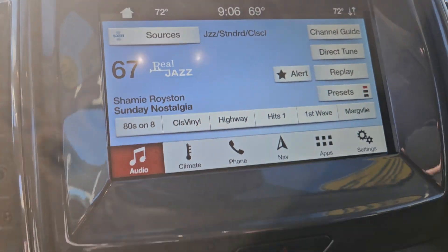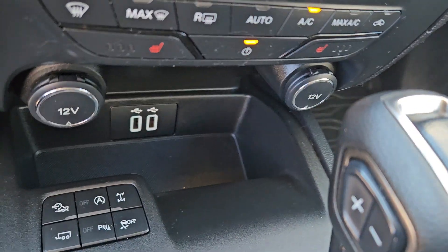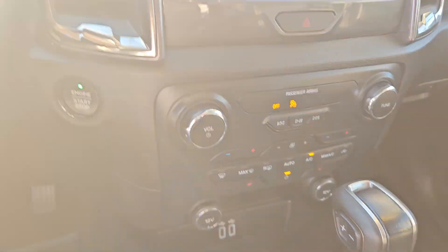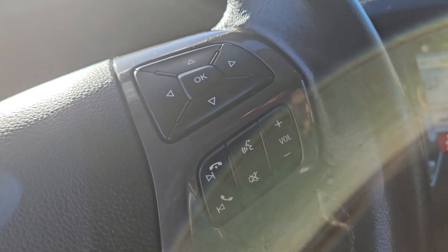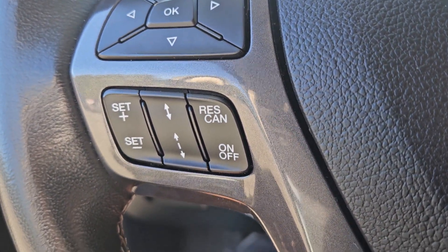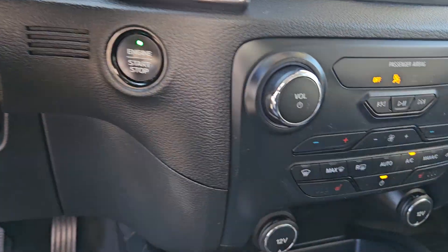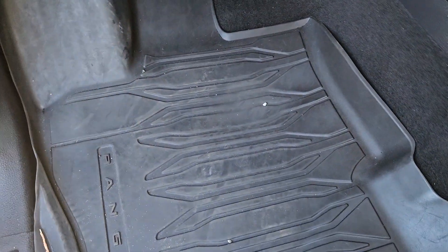It has the larger screen with navigation, and heated front driver and passenger seats. The four-wheel drive shift-on-the-fly knob is right there. It also has the Sync communication system, which will allow you to sync your phone and stream music if you're not using Apple CarPlay. You also have adaptive cruise control on this vehicle.